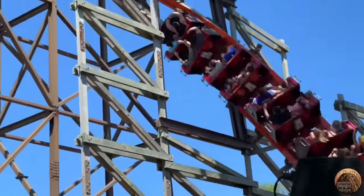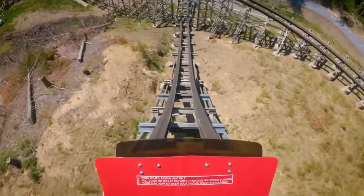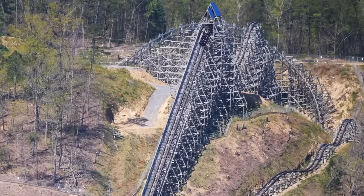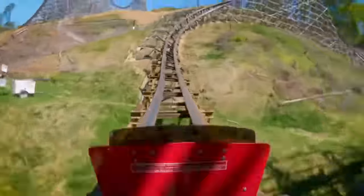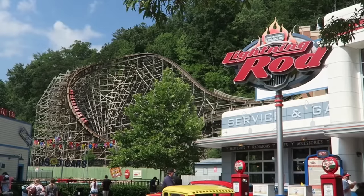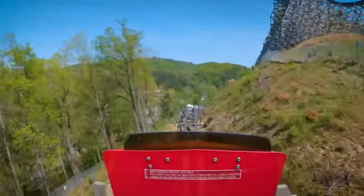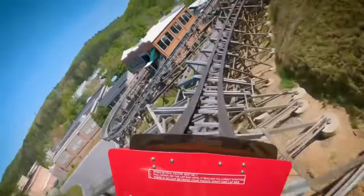Number 13 is Lightning Rod at Dollywood, an RMC that's fallen down my list over the years. Now that they're getting ready to remove the launch, I think 13 is a pretty accurate placement. I only rode it in 2021 after they replaced the wood track with steel, and I vividly remember the disappointment getting off — I was grateful to have ridden it at all given how unreliable it is, but it was underwhelming. There are still extraordinary qualities like its layout and terrain usage, and the quad down is quite something, but the rest of the ride felt relatively slow and lacked the forces I'd hoped for.